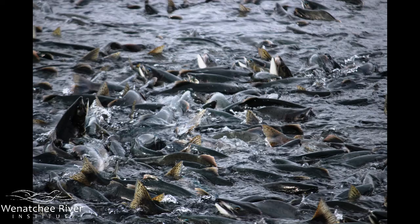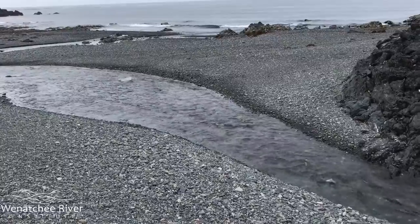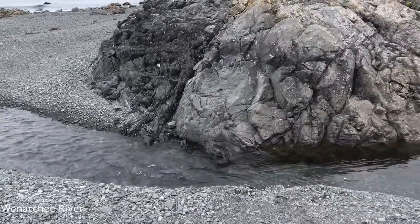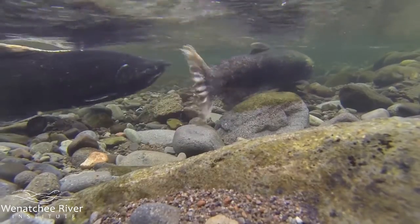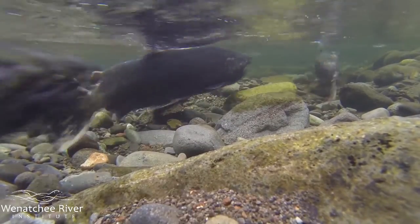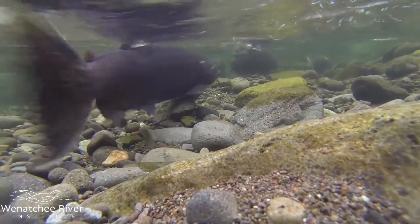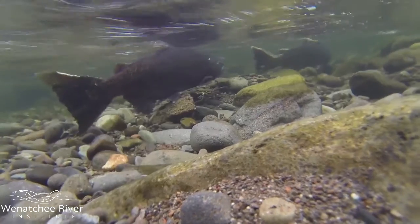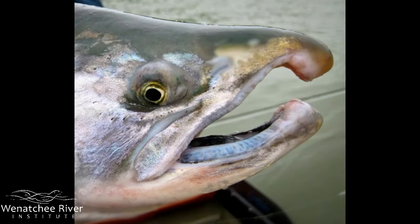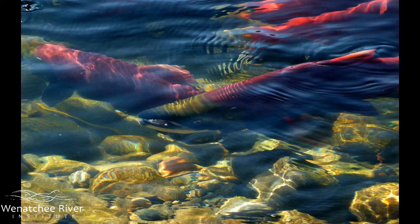Salmon are able to use their incredible sense of smell to find their way back home to spawn. The migration back home is one of the most challenging periods in the salmon life cycle. Once they reach fresh water they stop feeding and healing from minor injuries. Their bodies change dramatically: they lose the silvery blue color from the ocean and become much darker, and males develop hooked noses in order to fight for dominance. Sockeye salmon turn a dazzling bright red.